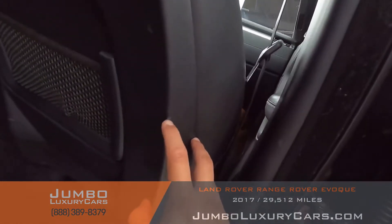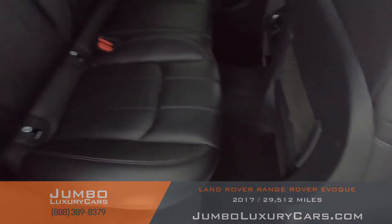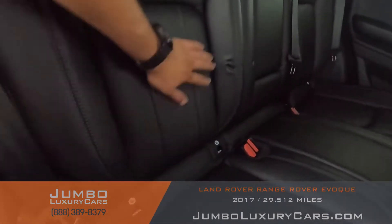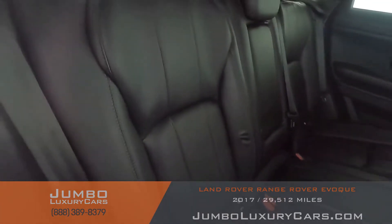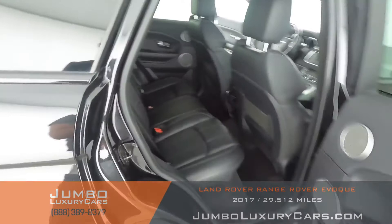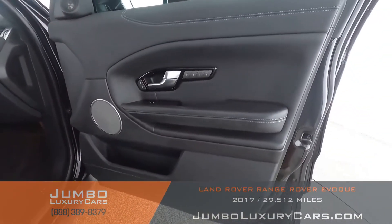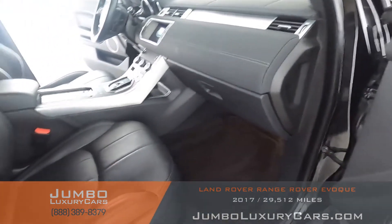Over here the molding was scuffed right there, and here as well. Besides that, I only see this little thing right there. Over here it's fine. The roll number trim is looking good.